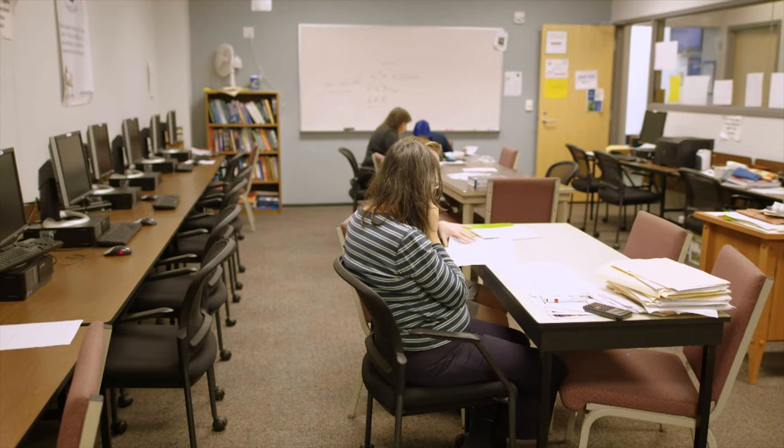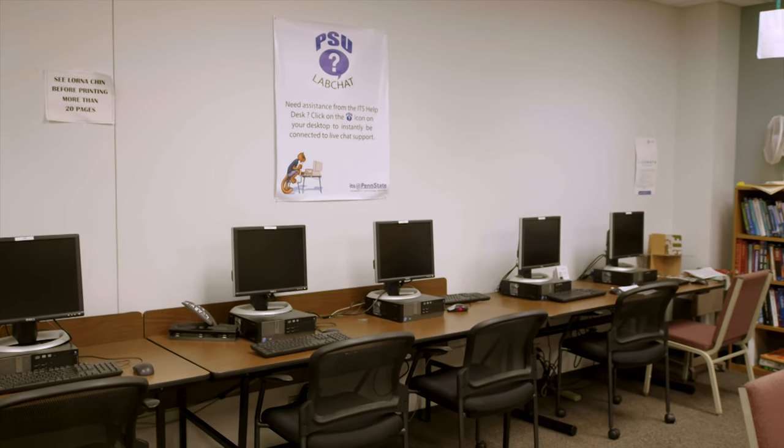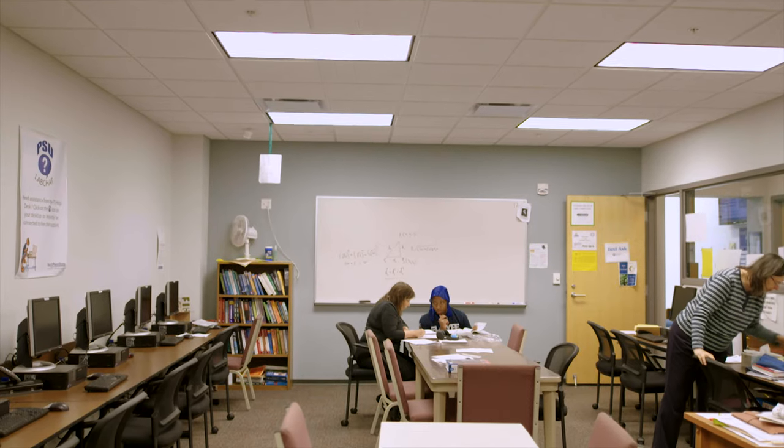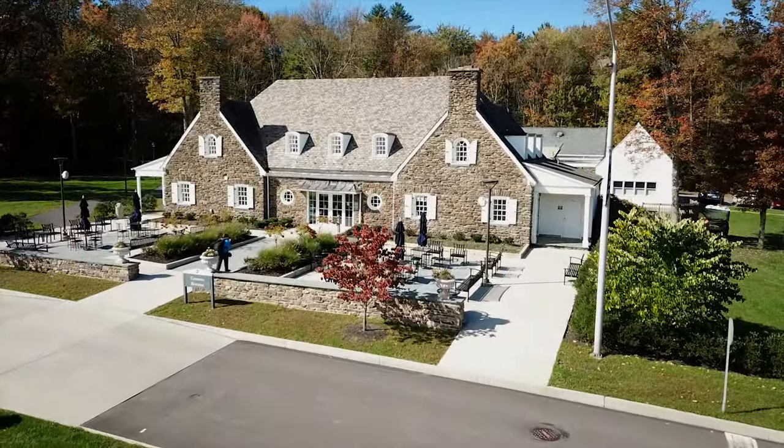The Learning Center is a place to work on homework, work on projects, study for your exams, or get help on a particular course. The Learning Center offers tutors from faculty, professional tutors, or students that have done well in that course. If you're not sure if they have a tutor for your specific subject, you can just stop on by and we'll see if we have them for you.